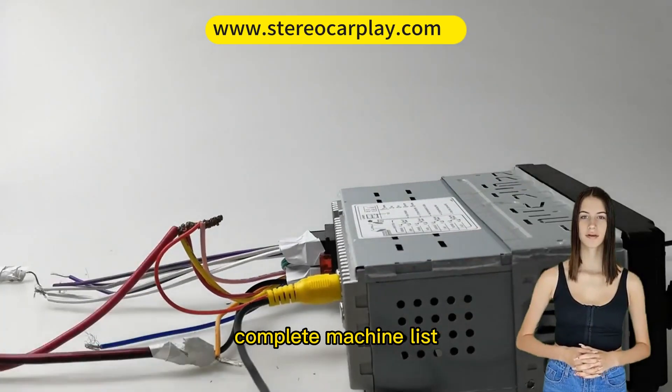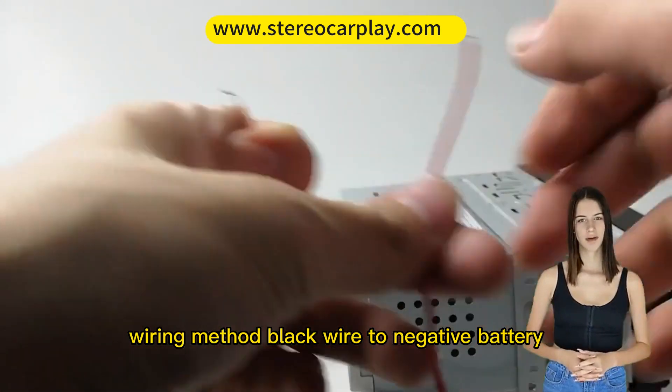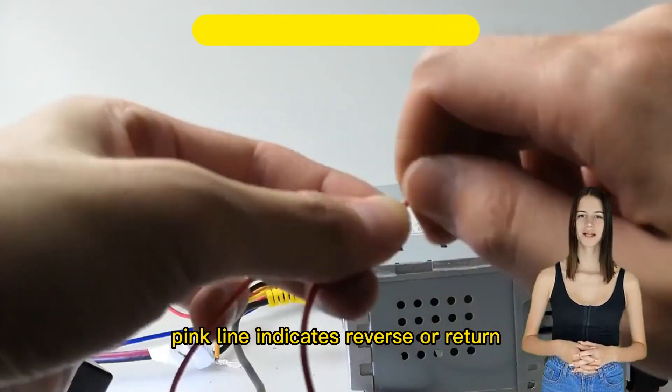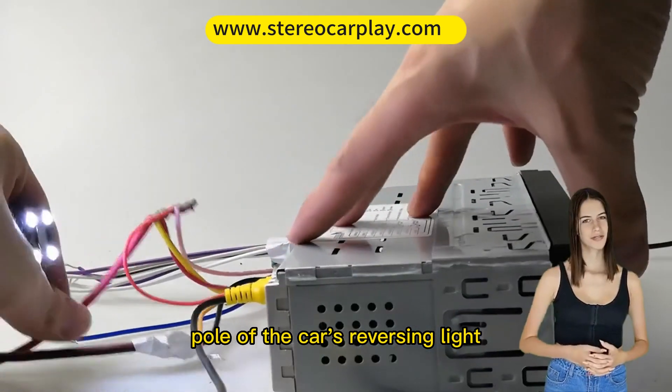Complete machine list includes: host, power cord, remote control, manual, and power cord wiring method. Black wire connects to the negative battery terminal, red wire to the positive battery terminal. The reverse trigger line — the pink line — indicates reverse and is connected to the positive pull of the car's reversing light.